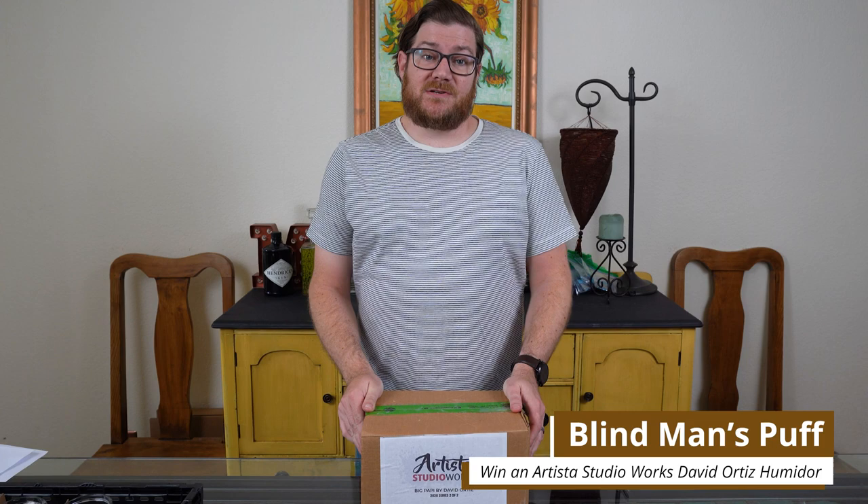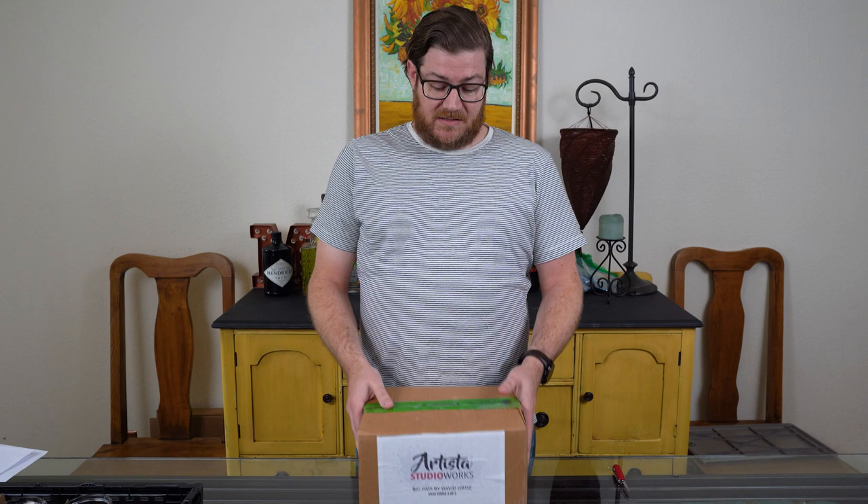Last November, El Artista created a new art studio called Artista Studio Works, or ASW for short. It's basically a collaboration between the El Artista factory and local Dominican artists, and their first piece is one of these right here. I believe this is a humidor with a piece of artwork made by Rene Pena, and I think this is the David Ortiz humidor.